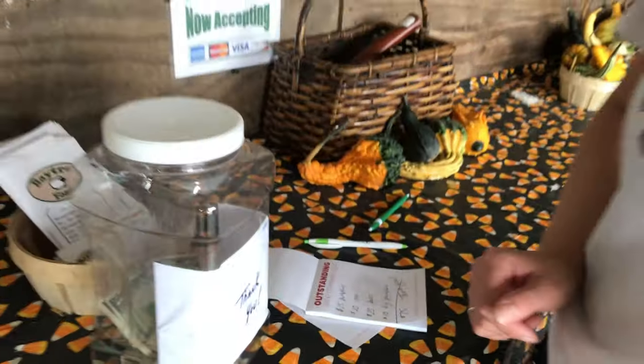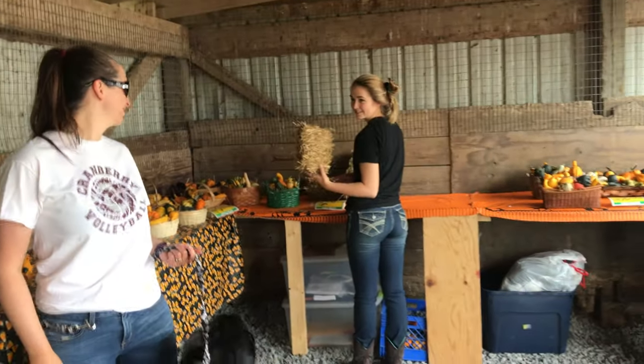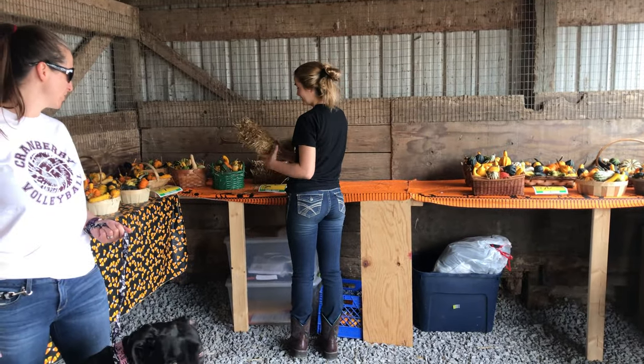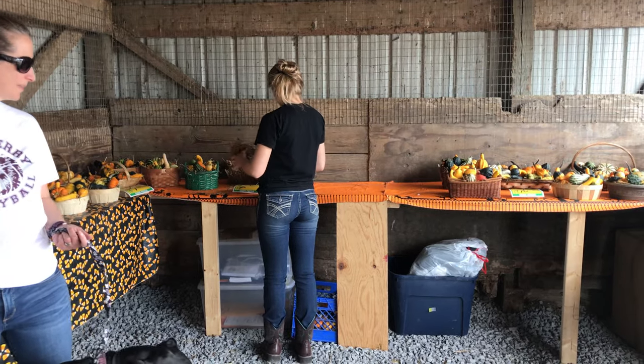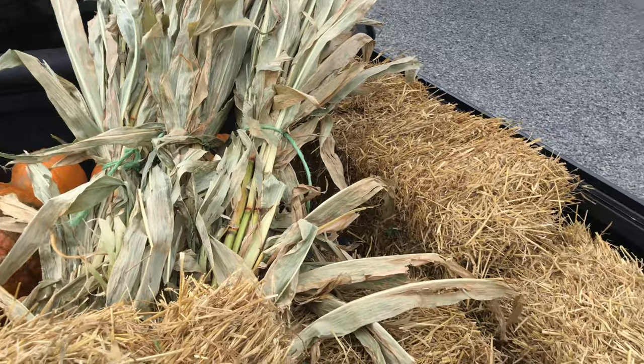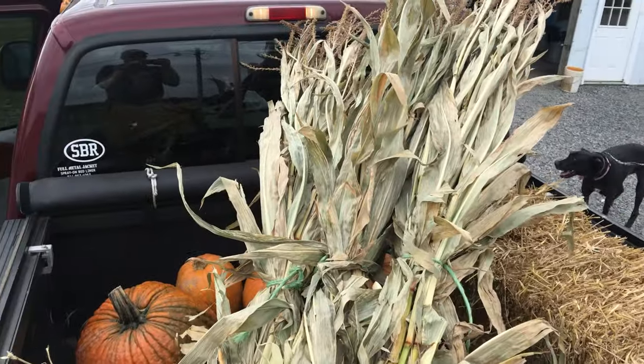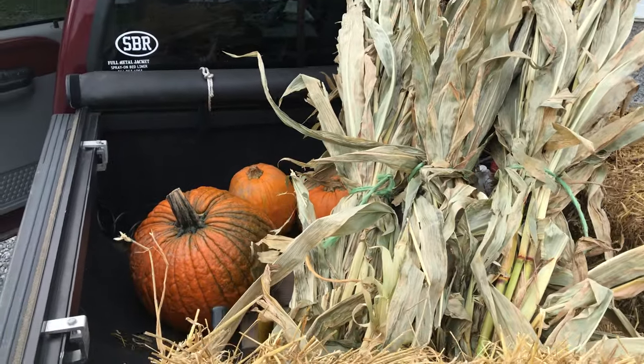You can see Jennifer wrote down a list of what we got. And then she paid. Here's the load: four bales of straw, lots of corn stalks, and lots of pumpkins.